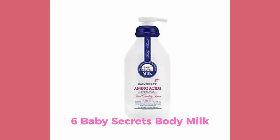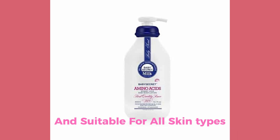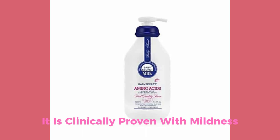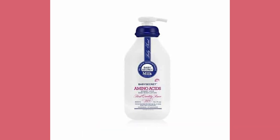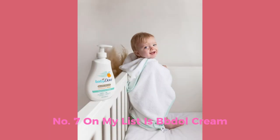Number 6: Baby Secrets Body Milk. Baby Secrets Lotion is soft and tender and suitable for all skin types, designed to be gentle and never harsh. It is clinically proven for mildness and is designed for a baby's delicate skin.